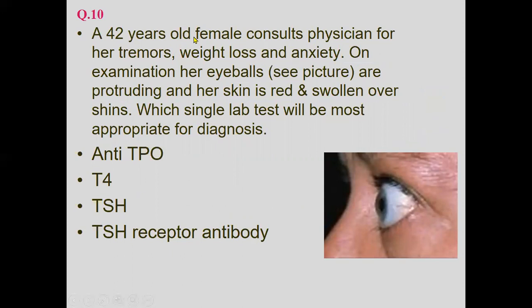A 42-year-old female presents with tremors, weight loss, and anxiety. On examination, her eyeballs are protruding — exophthalmos — and her skin is red and swollen over the shins. Which single lab test is most appropriate for diagnosis? The most sensitive and appropriate test is TSH. TSH receptor antibody is also part of it, but TSH is the most suitable for reaching the diagnosis, which is Graves' disease.